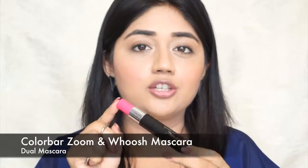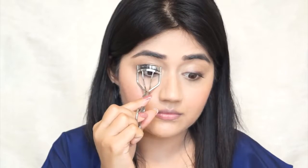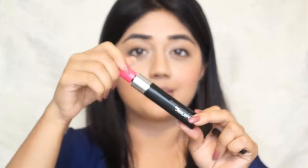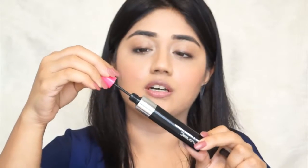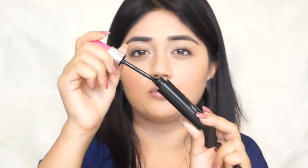To finish off the eye makeup, I'm going to curl my eyelashes and then use the Color Bar Zoom and Whoosh mascara. You can use this mascara in two ways: if you use the pink part, the brush picks up much less product, so you get a more subtle look — perfect for daytime. For the evening, you can grab the silver part and you get a lot more product on the brush for a more dramatic look.